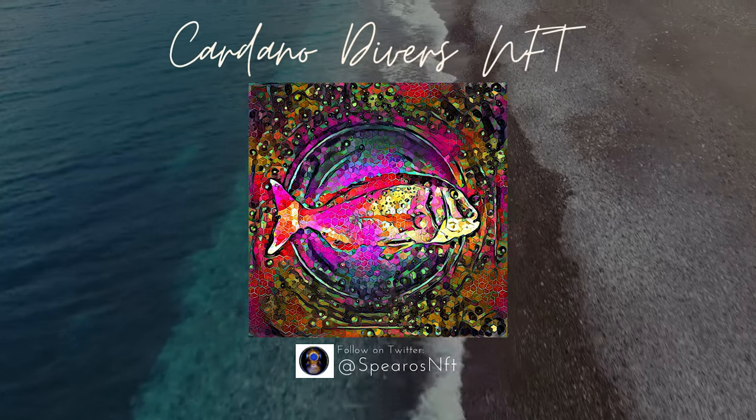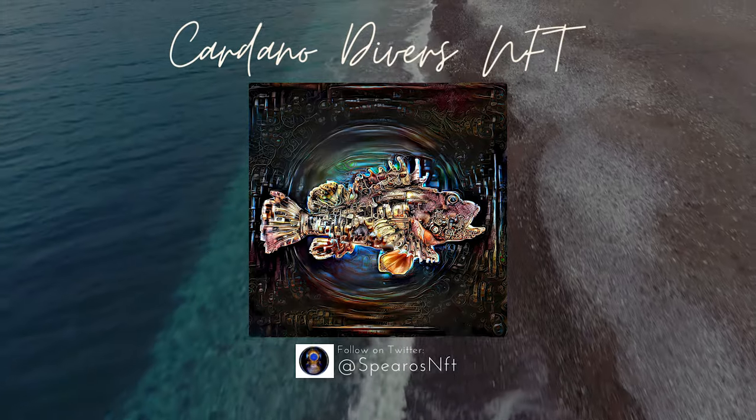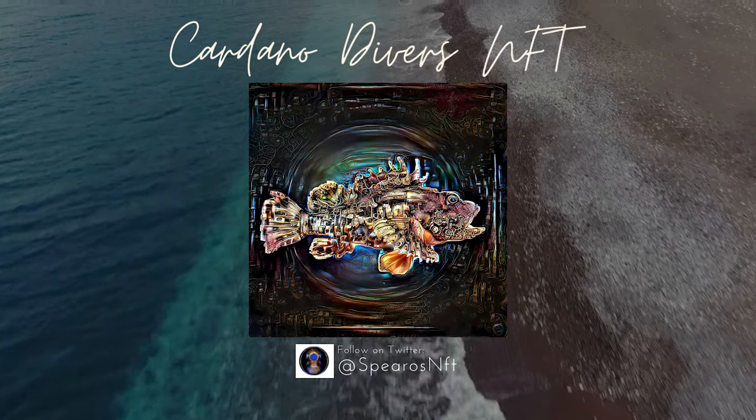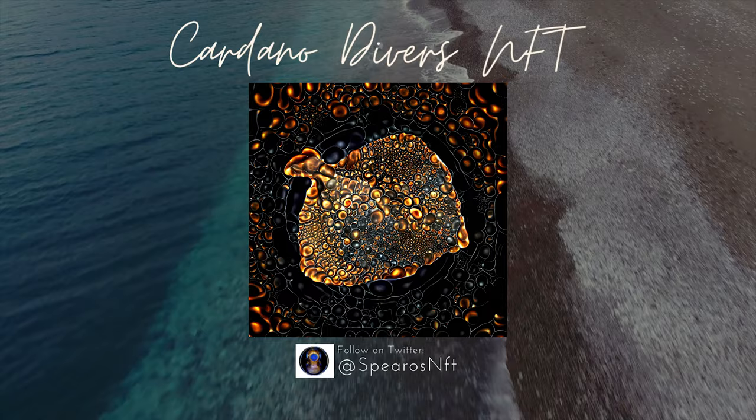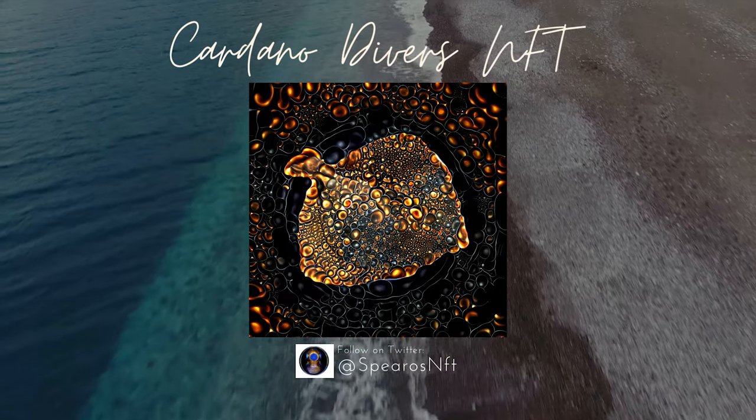Cardano Divers NFT: he is a diver who loves taking underwater photos. He decided to edit his photos with AI software and here are the results. Amazing collection — keep up the amazing job.